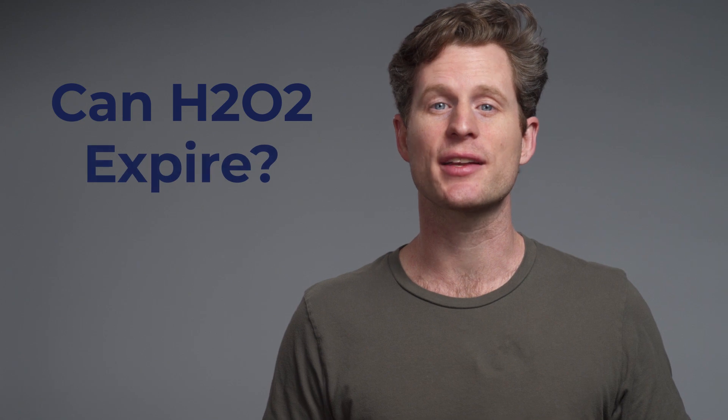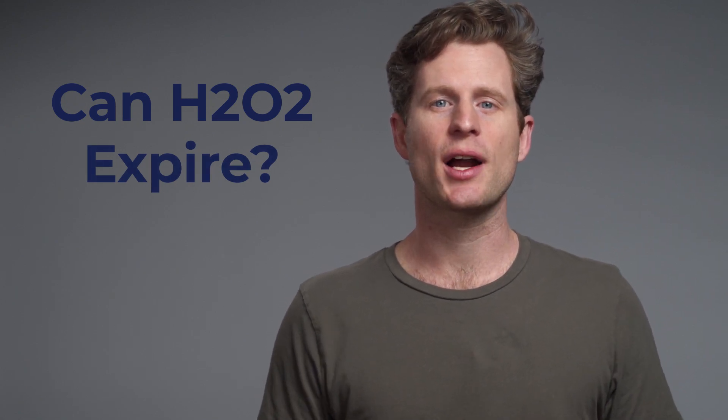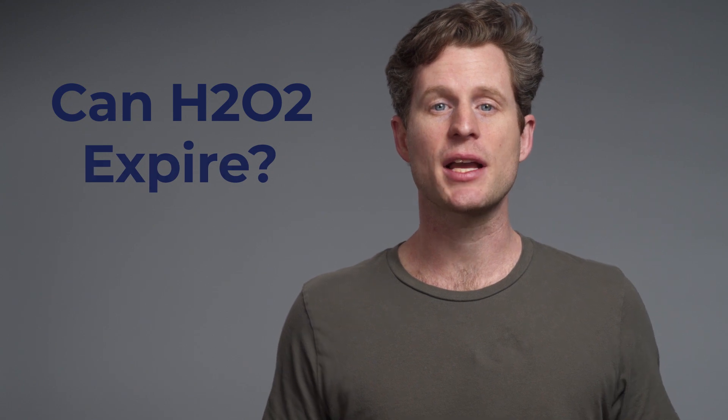At the One Minute Miracle, we want to empower you with the information you need to make smart decisions about how to best include hydrogen peroxide in your life. A question we often get is if hydrogen peroxide can expire. Let's take a look.